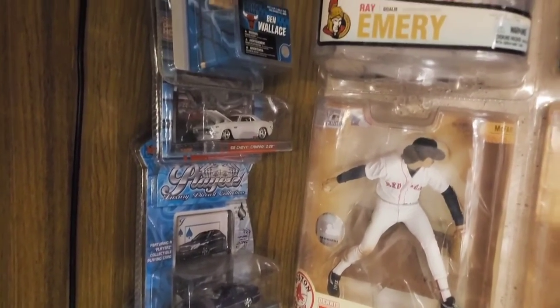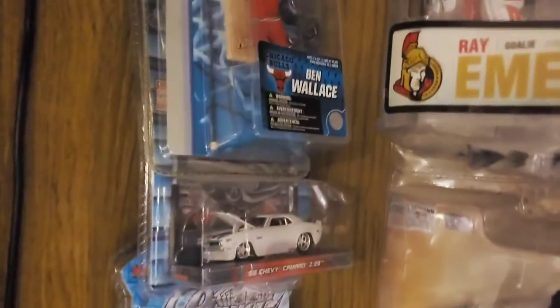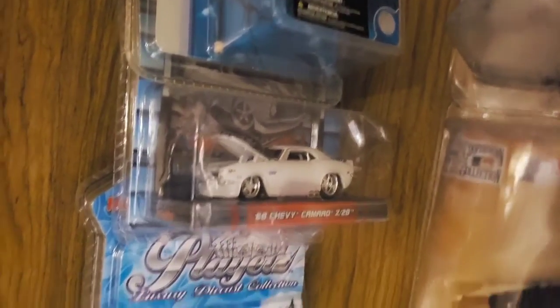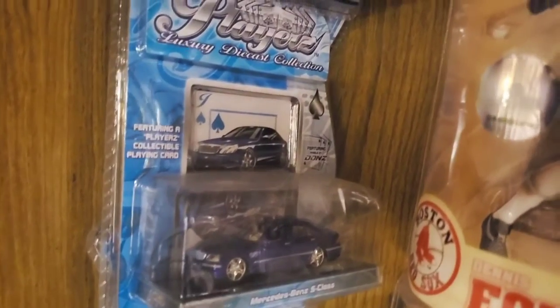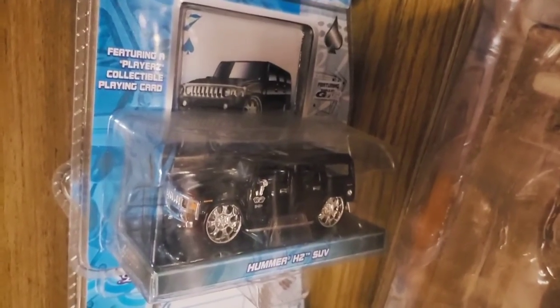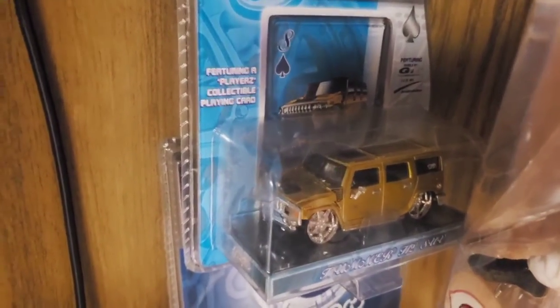That moves us now to deep into the bowels of the basement, into the actual corner itself. There are some die-casts here to show you, but not very many. Starting up at the top with the other die-casts: here's another Maisto rod, a white Chevy Camaro from Maisto. Continuing on with the Maisto cars - the Players Collection luxury cars here, a really nice Mercedes-Benz S-Class. And then some Hummers from Players Club: one in black, silver, and gold from Maisto. Never owned a Hummer, but as you can see from this video, I own several die-casts of the Hummer.